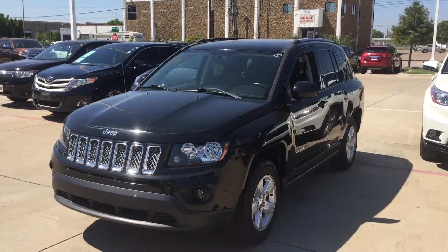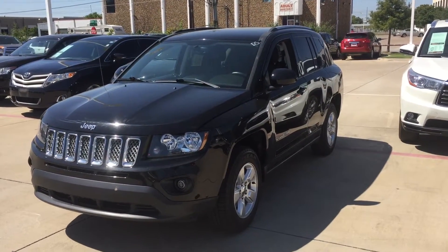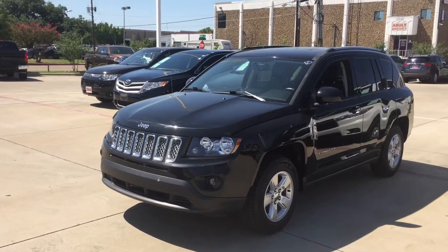Hello, this is Bert Flores with Toyota Dallas. Just following up with you — you inquired about this 2016 Jeep Compass Latitude. I want to show you a quick little video so you know the vehicle is here and it's available.